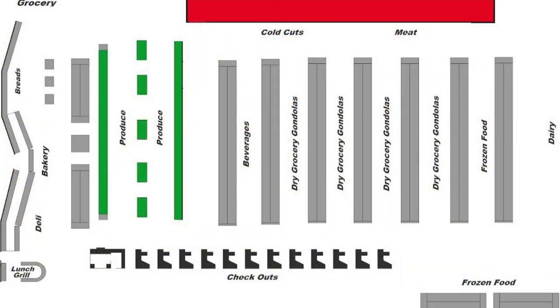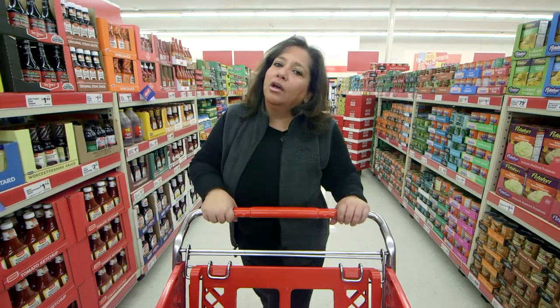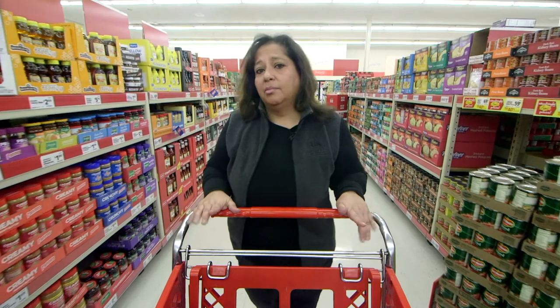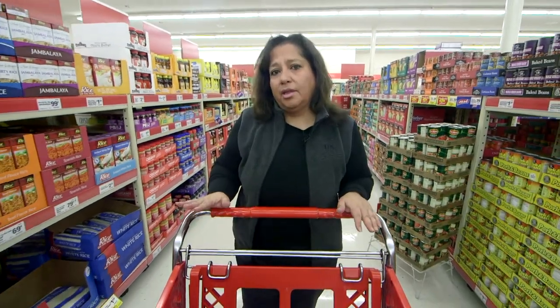Learn the facts about the store layout. This can help you save time and keep you from making those impulse buys. Some of the things we should do is to look low for lower prices.